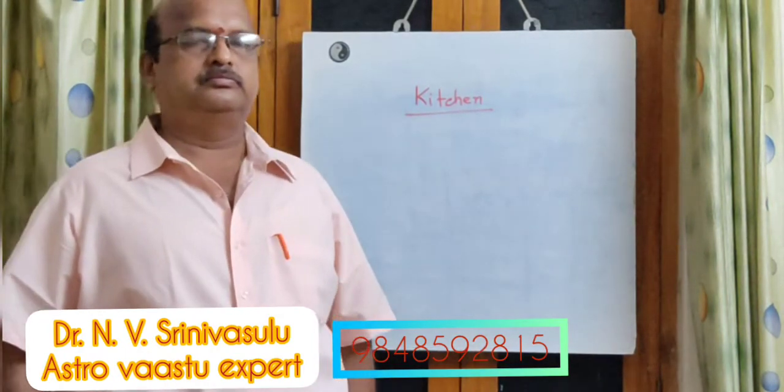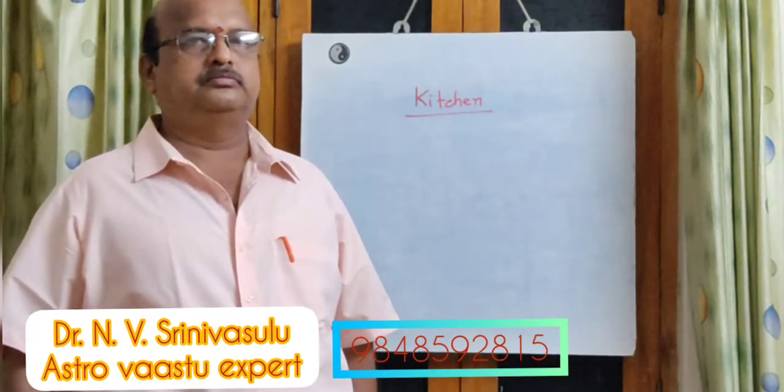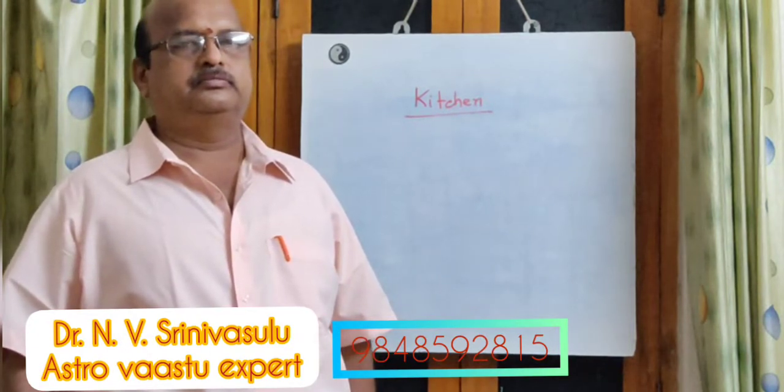Hi, hello! Welcome back to my channel, Geetika Tips and Timely Varieties. Today's class is about kitchen. Sir is going to explain about it.